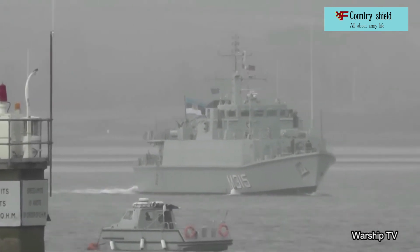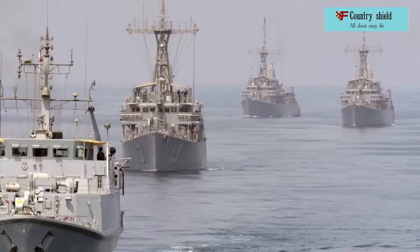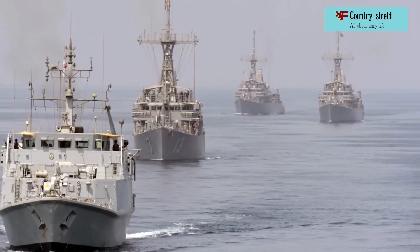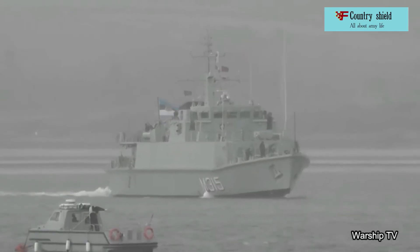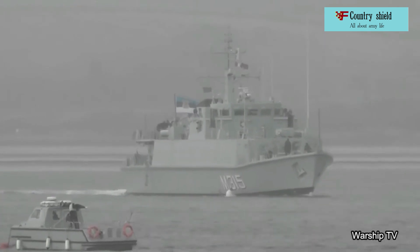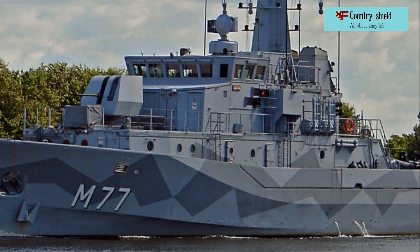Displacement: 360 tons (full). Dimensions: length 47.5m, width 9.6m, draft 2.2m. Power plant: two-shaft diesel, four Saab Scania DS-114 engines with a capacity of 1,592 horsepower. Travel speed: 15 knots.